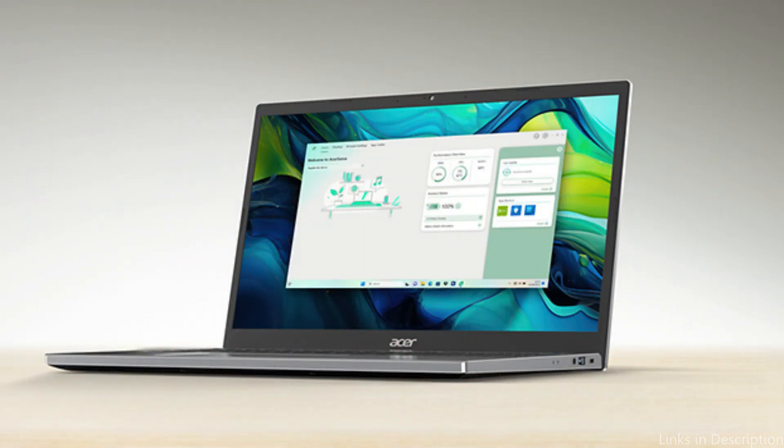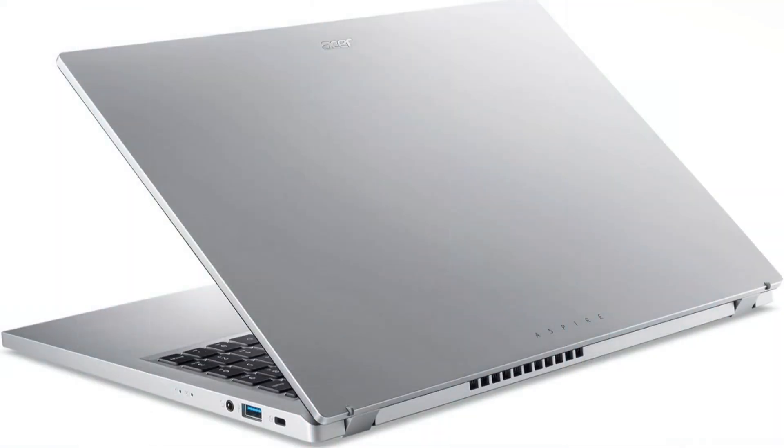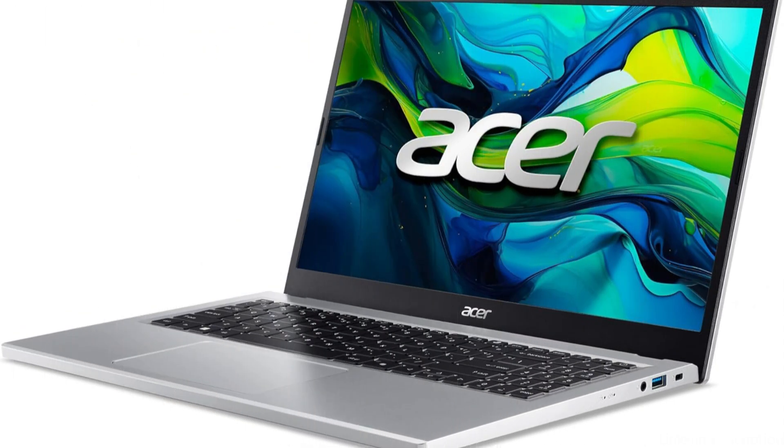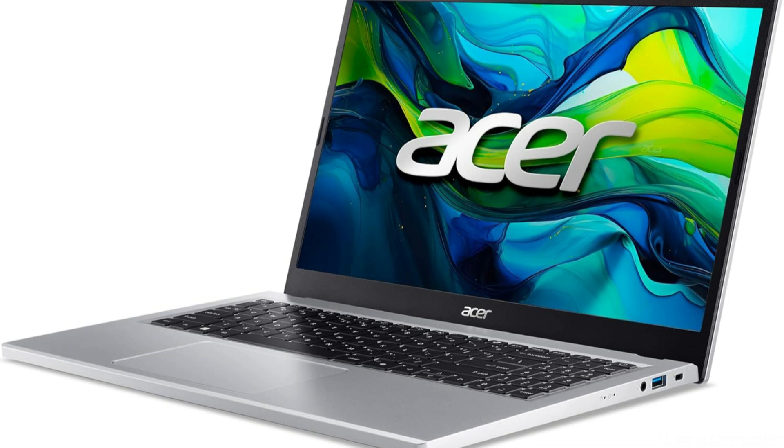Acer Sense optimizes storage space, keeps an eye on your apps, and does a lot more for your device. It also takes good care of your device's health and battery life, making it an adaptable tool for a more seamless and user-friendly experience. Furthermore, the Acer Aspire Go 15's thin form makes it simple to transport across school, from lecture halls to libraries, without sacrificing screen size or visual quality.